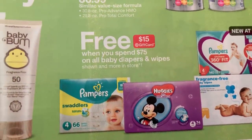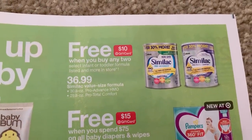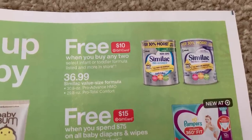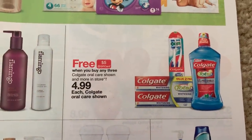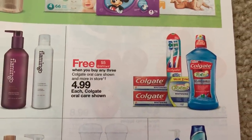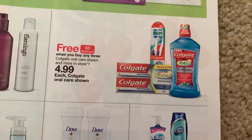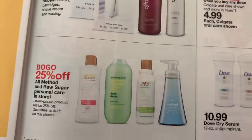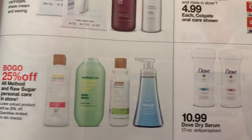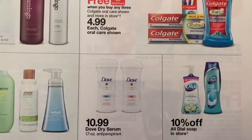For diapers, we have a spend $75, get a $15 gift card. We have Similac — buy two, get a $10 gift card — and we just got some of those Similac coupons in the SmartSource. Here we have an oral care deal — buy three, get a $5 Target gift card for $4.99. That includes the liter bottle of mouthwash, the twin pack of toothpaste, and toothbrushes. And then Dial is 10% off.